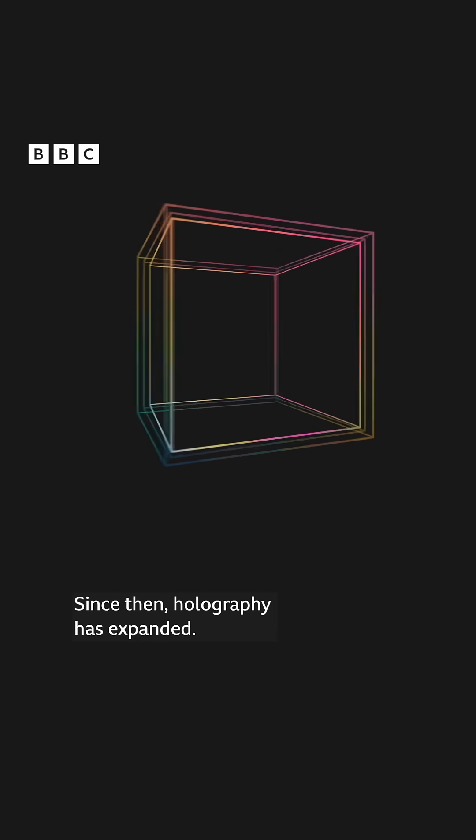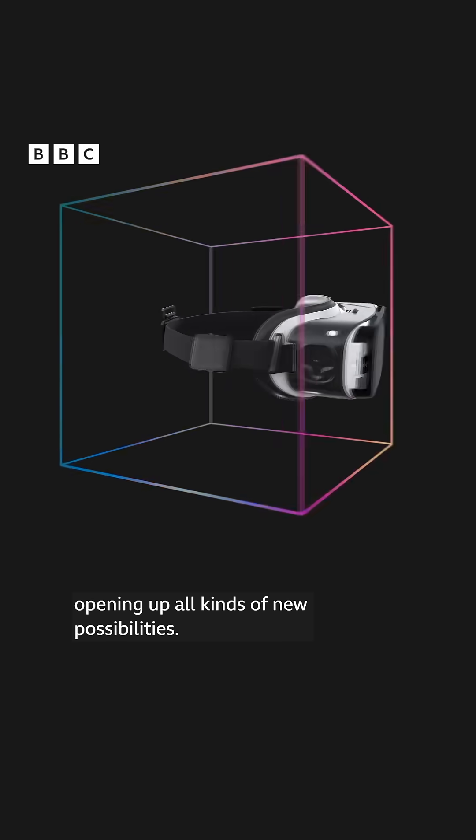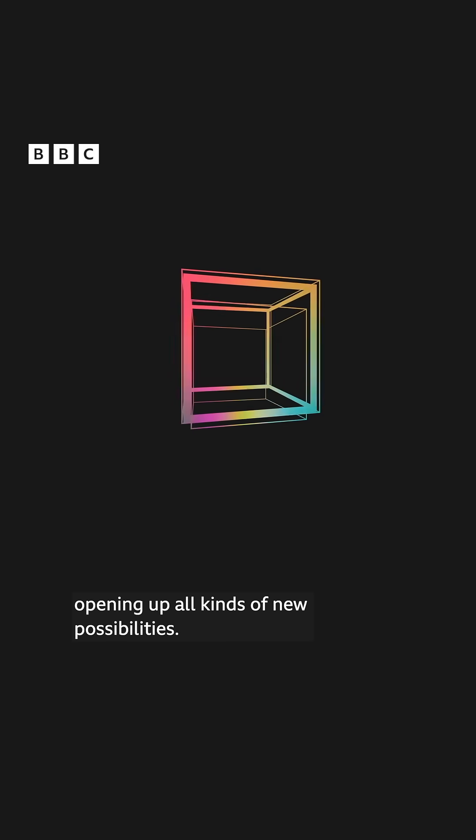Since then, holography has expanded. Today, it's even helping engineers make better augmented reality headsets, opening up all kinds of new possibilities.